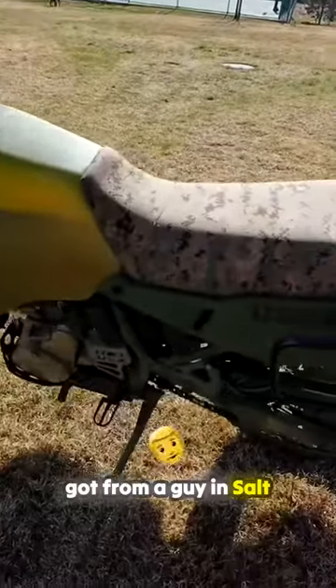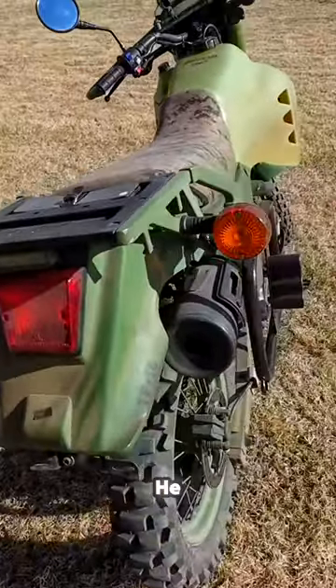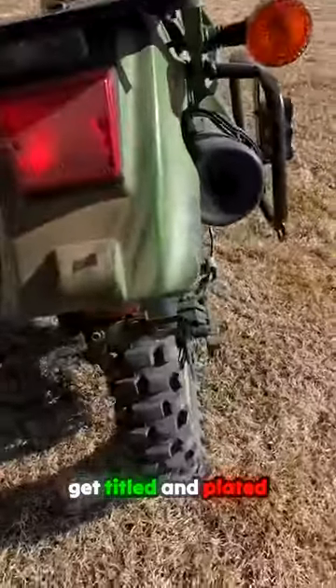This particular bike I got from a guy in Salt Lake City who was buying a whole bunch of surplus stuff. He bought this from a sheriff's department in Texas. In fact, that's how most of them you're able to get titled and plated — because whether they were bought or they were donated by the military,